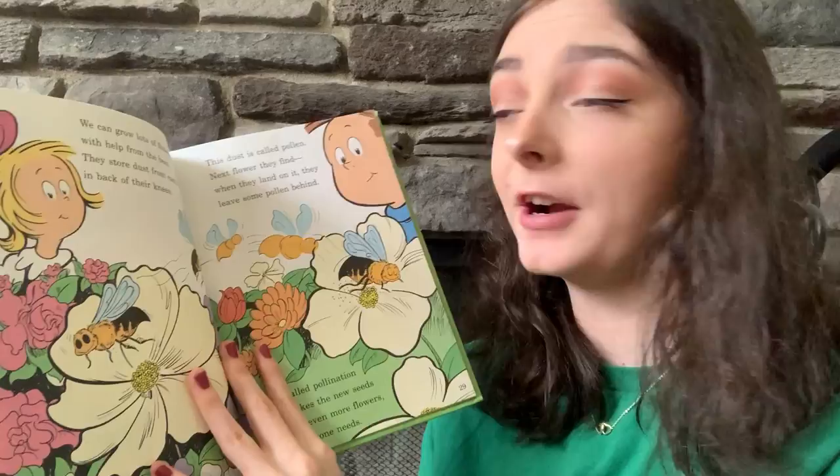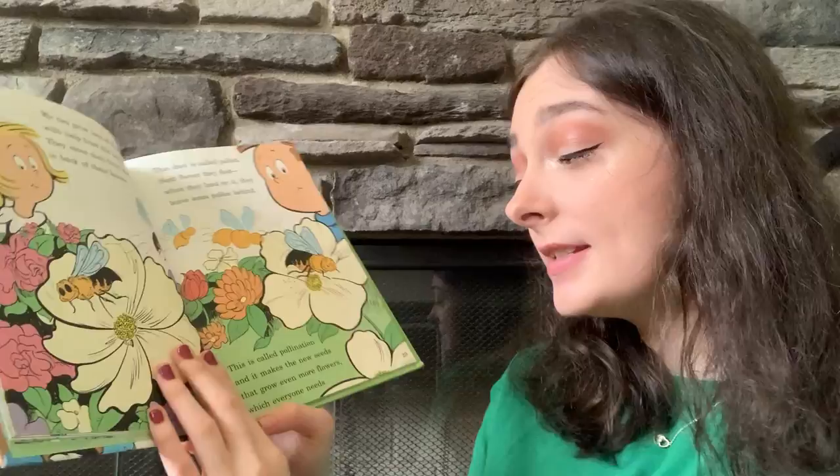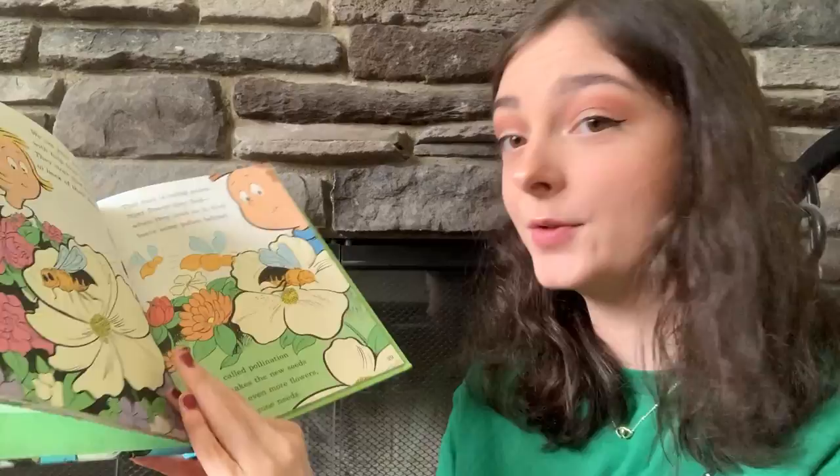We can grow lots of flowers with help from the bees. They store dust from each flower in the back of their knees. This dust is called pollen. The next flower they find, when they land on it, they leave some pollen behind. This is called pollination, and it makes the new seeds that grow even more flowers, which everyone needs.